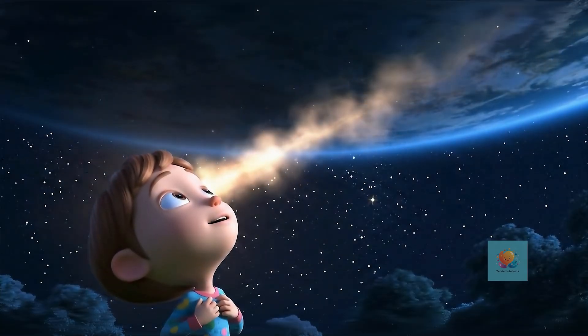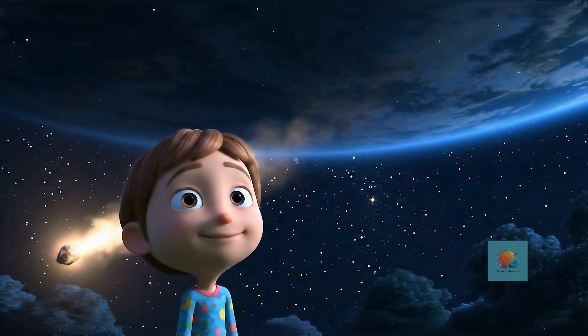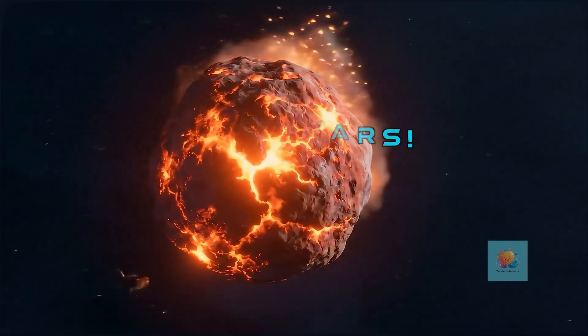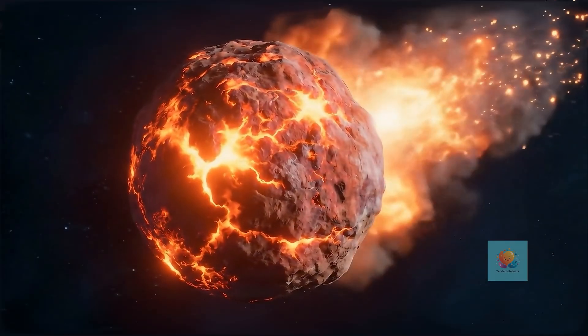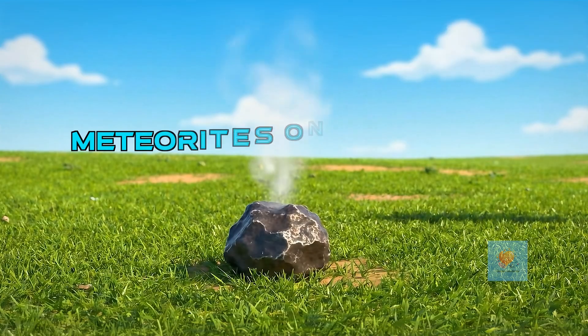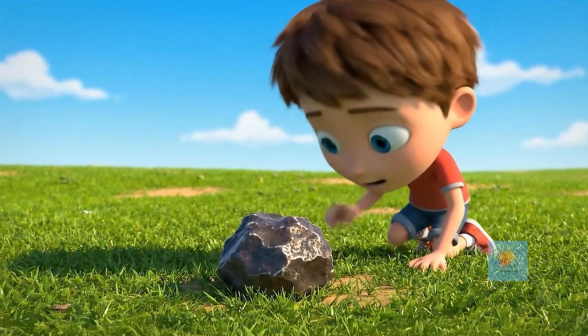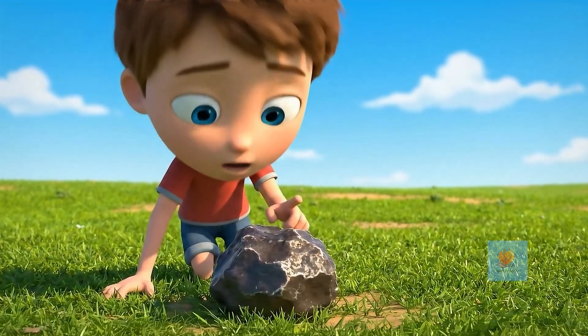we see a bright flash of light streaking across the sky. We often call them shooting stars, but they're not stars at all. They're actually tiny bits of space stuff burning up in our air. If a piece of that space rock is big enough to survive its fiery trip through the air and actually land on Earth, we call it a meteorite.